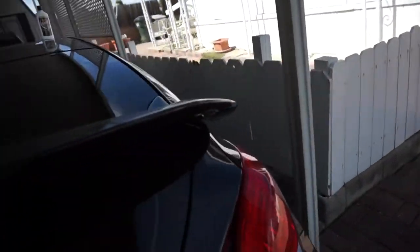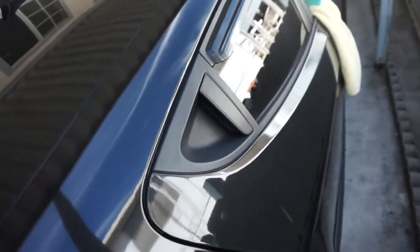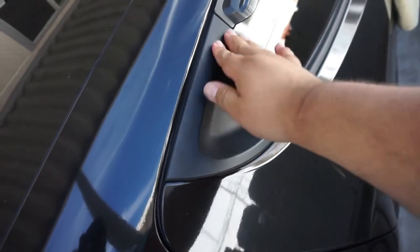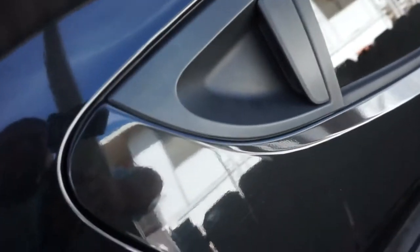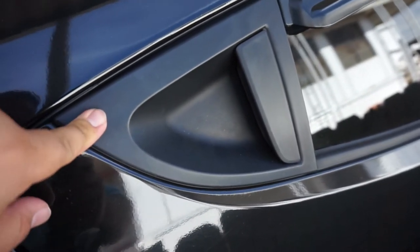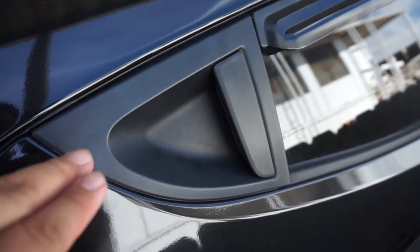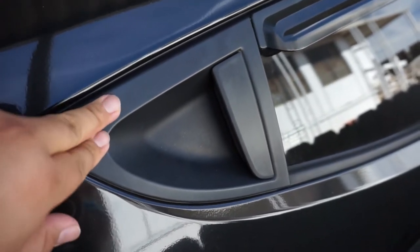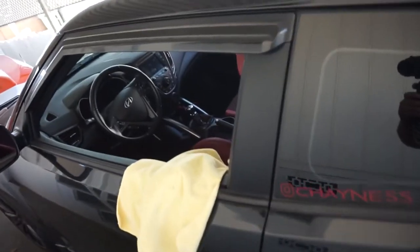Next step is the Back to Black. For those without a turbo trim level, the plastic back here is very flat and plasticky — not glossy black — and it's starting to look opaque. That's exactly the type of trim Back to Black is supposed to bring back to life. Not just the mud flaps — we're going to try it on this rear trim section too to make it pop. Maybe we'll do the door pillars as well. Wish us luck!